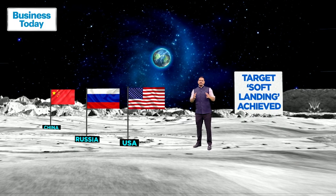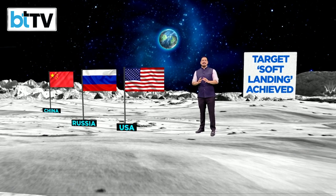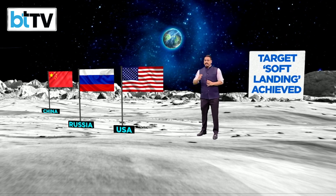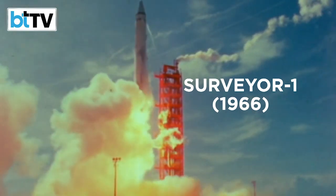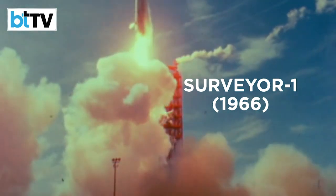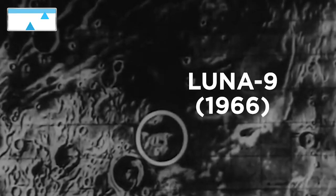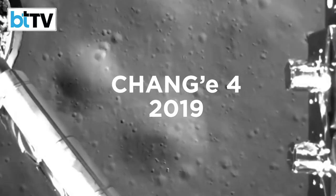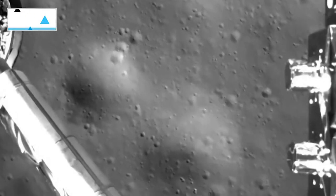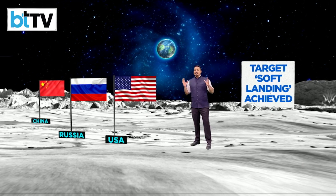What India is aiming to do with Chandrayaan 3 — achieve a soft landing on the moon — is something only three countries have ever accomplished. It's a very small club. The first was the United States with the Surveyor 1 spacecraft, which achieved a soft landing in 1966, in the middle of the Cold War and the space race. Russia achieved its soft landing with the Lunar 9 spacecraft that same year. Then in 2019, China achieved its soft landing with the Chang'e 4 spacecraft. Only three countries have done it so far — India will be the fourth.